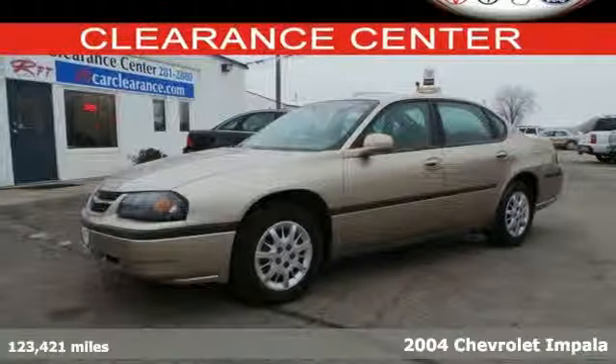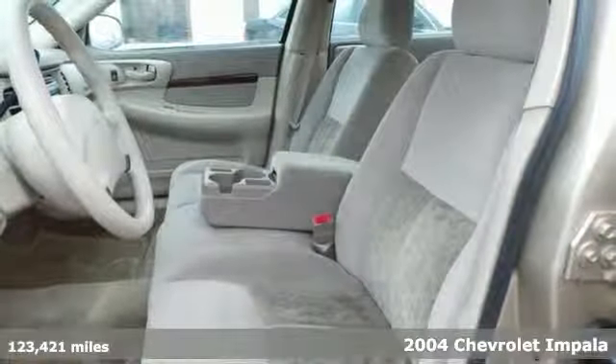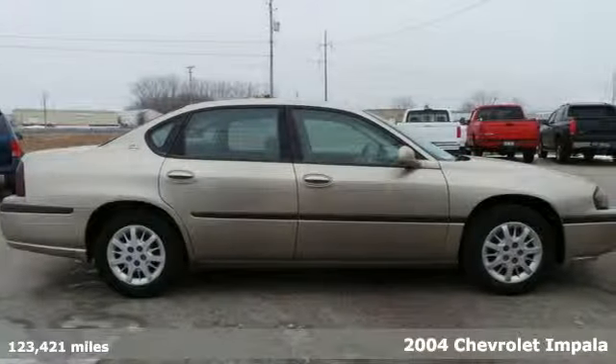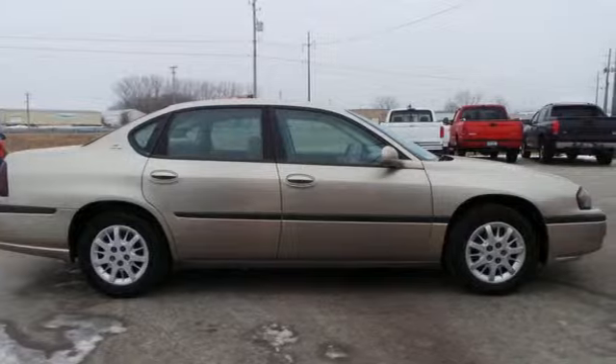Here's a 2004 Chevrolet Impala. Features include dual-zone air conditioning, a multi-speaker stereo sound system, power door locks, and four-wheel disc brakes.